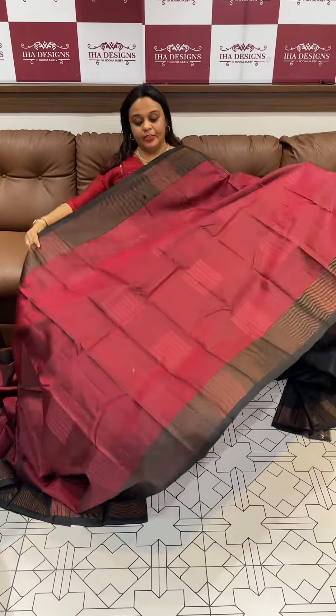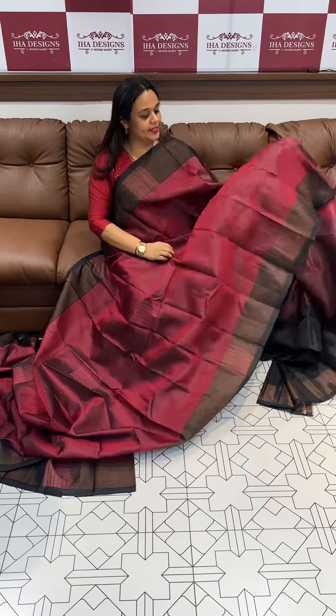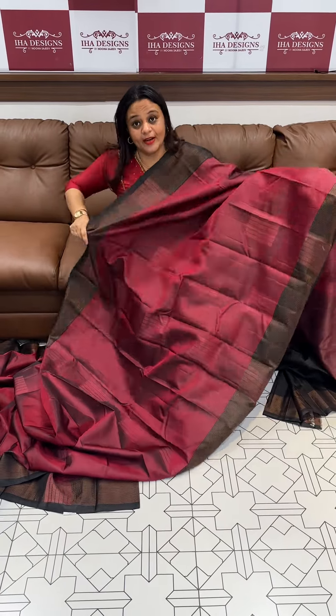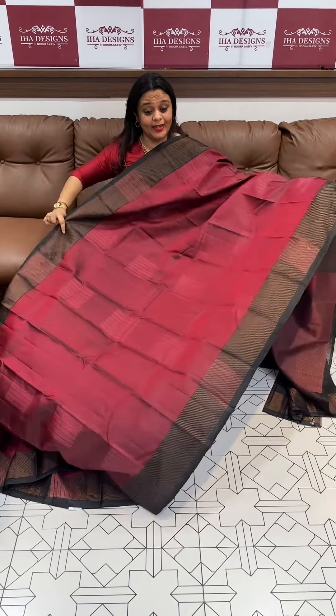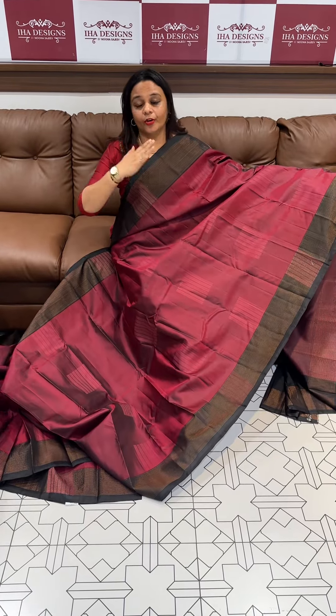Hello viewers, welcome back to EHA Designs. Beautiful light soft silk sarees in the collection. This is ready for dispatch and express delivery. Within 3 days inside India, these sarees are made of soft silk with contrast borders.